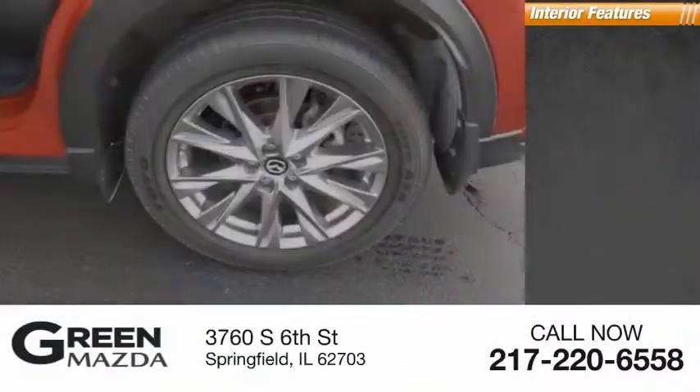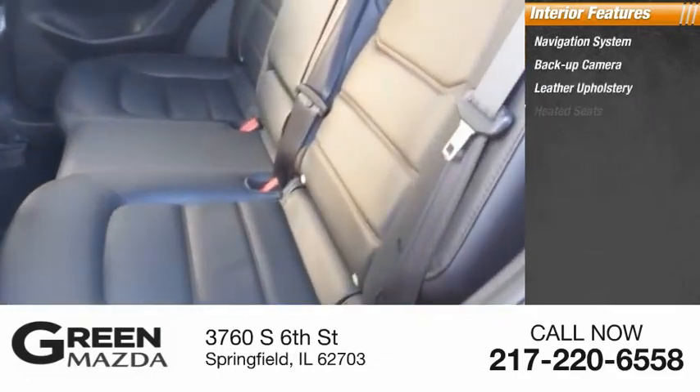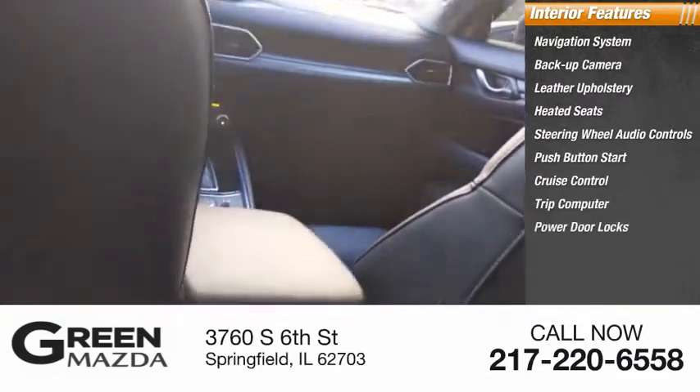Inside you'll find a navigation system, backup camera, leather upholstery, heated seats, steering wheel audio controls, push-button start, cruise control, trip computer, and power door locks.